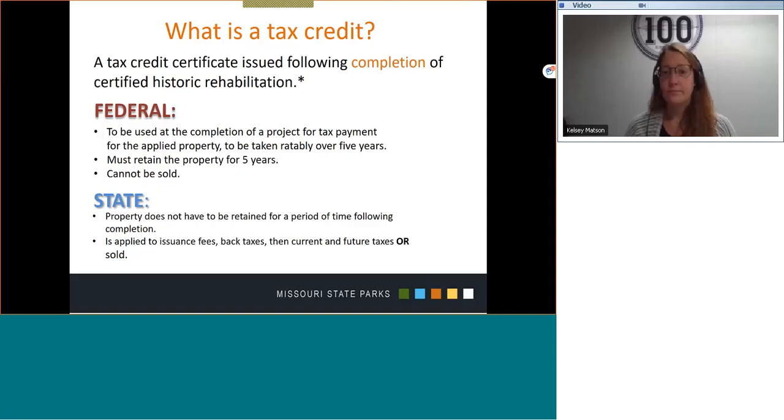That is an expectation that the credits will be used beginning within the year that the completed project is placed in service. There's a five-year recapture period. If the property is sold by the applicant within five years following certification, the credits are recaptured at an adjusted percentage. And the tax credits cannot be sold.